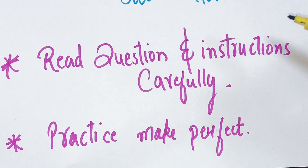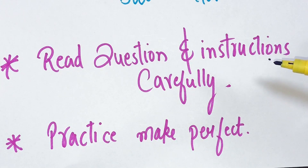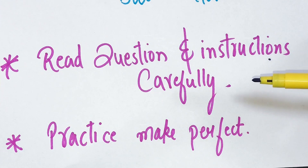The next tip is to read questions and instructions carefully. Your answer will often be a letter and not a word, so read the instructions to make sure. Also be careful when transferring your answers at the end.